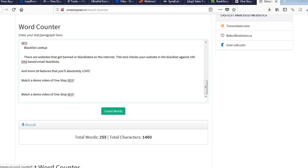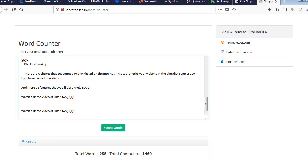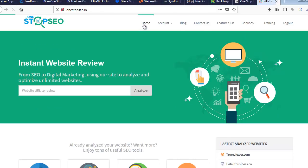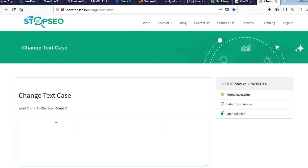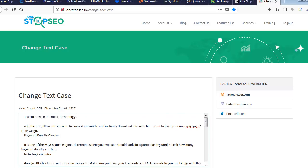A lot of times these sales pages have weird capitalization — they capitalize every word because they're trying to get attention, but it doesn't look good in a blog post. The change text case tool is another one I use almost every day. So let's say I come in here — it's not too bad on this page, but sometimes everything is capitalized, like 'Text-To-Speech Premier Technology' right here.